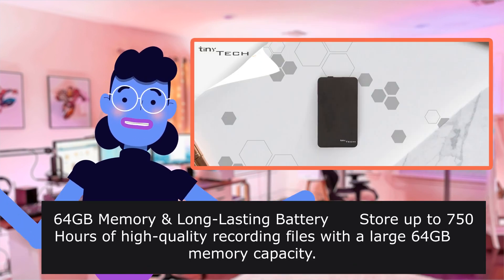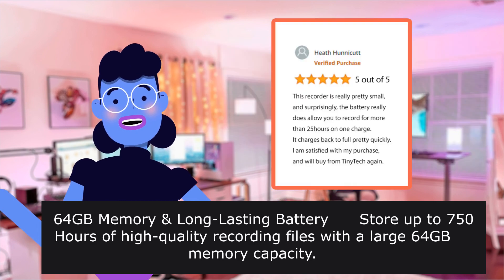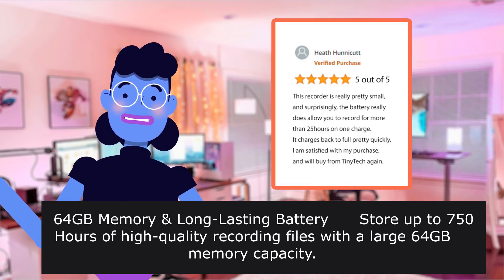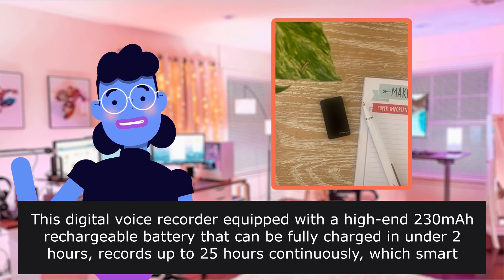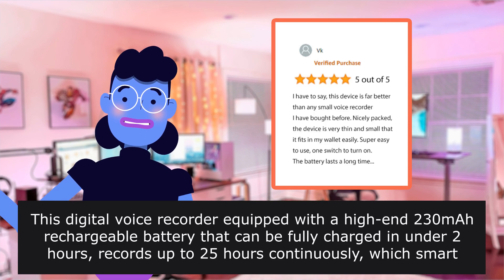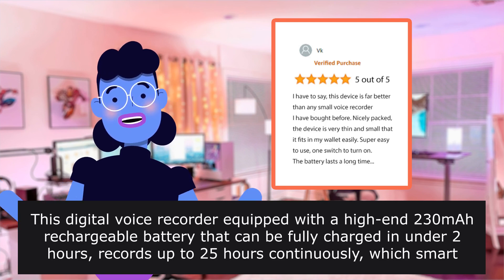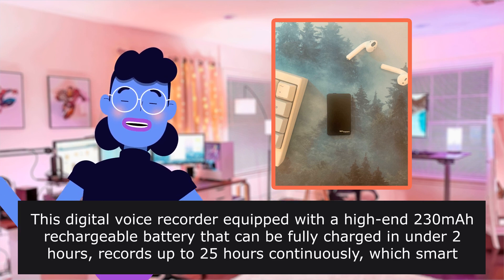64GB memory and long-lasting batteries store up to 750 hours of high-quality recording files. This digital voice recorder is equipped with a high-end 200mAh rechargeable battery that can be fully charged in under 2 hours and records up to 25 hours continuously, which smartphones cannot do.